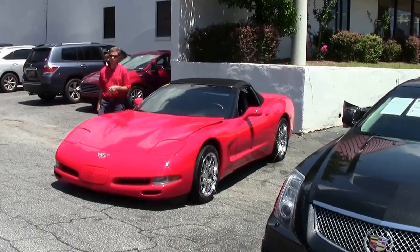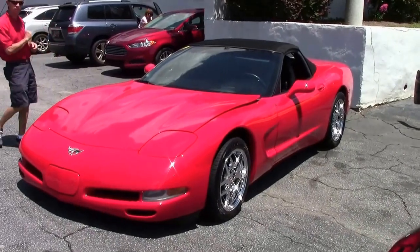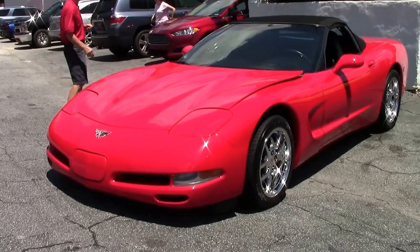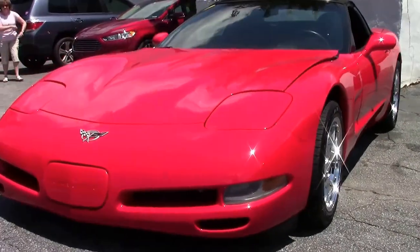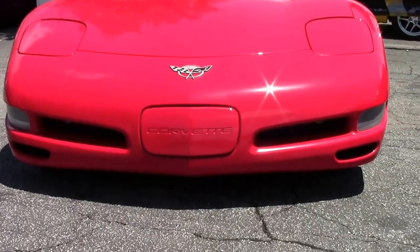Welcome to Buy A Vet in Atlanta, Georgia. My name is David. Today we're going to check out a beautiful 2003 Little Red Corvette — convertible, automatic, 46,000 miles in great shape. Folks, if you're thinking about a Corvette, you should call David at Buy A Vet in Atlanta, Georgia: 404-944-7300.